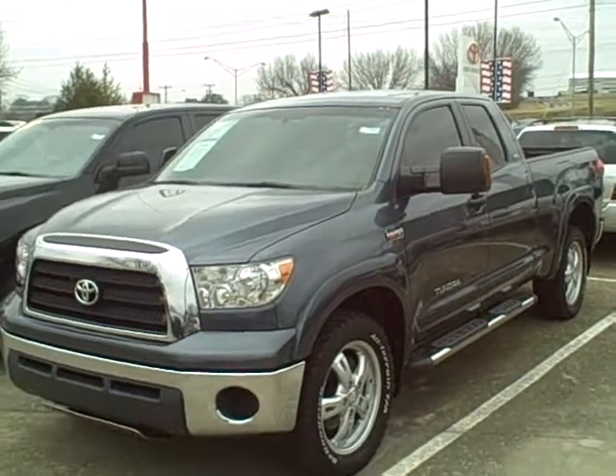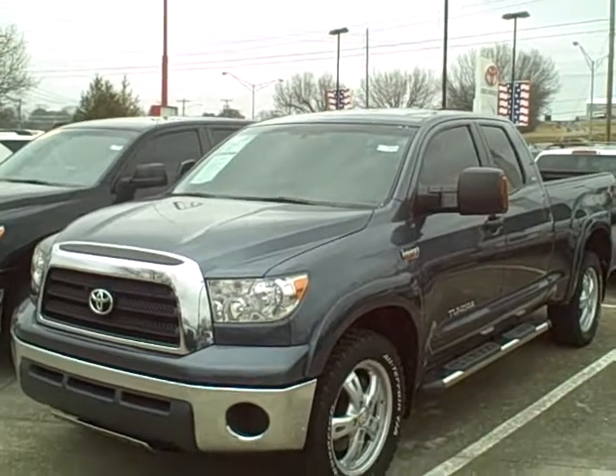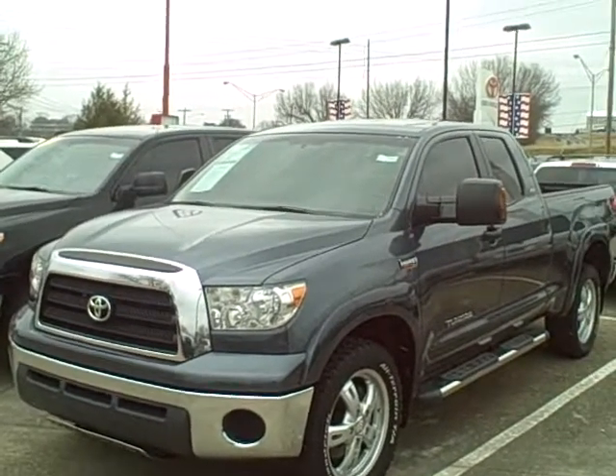Good morning Jim. Thank you for contacting us for more information on the 2007 Tundra XSP that we have in our inventory.